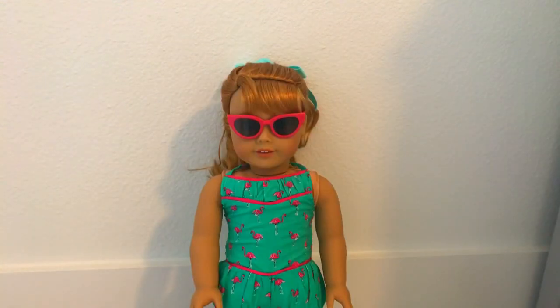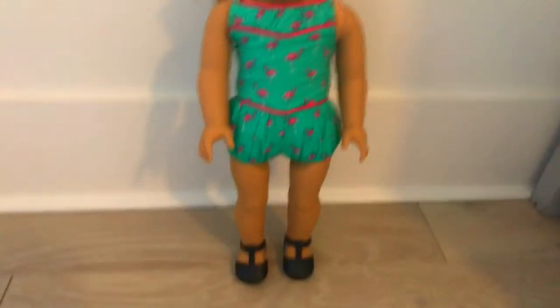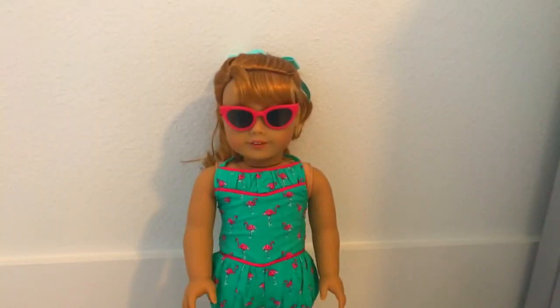My fifth doll is Mary Ellen Larkin, BeForever slash historical character, and I got her on Christmas Day from Santa Claus. Before you say Santa's not real — I still believe in him, and you can say what you want, it won't affect me and how I believe in him. I don't think it's childish. I believe in Santa Claus.